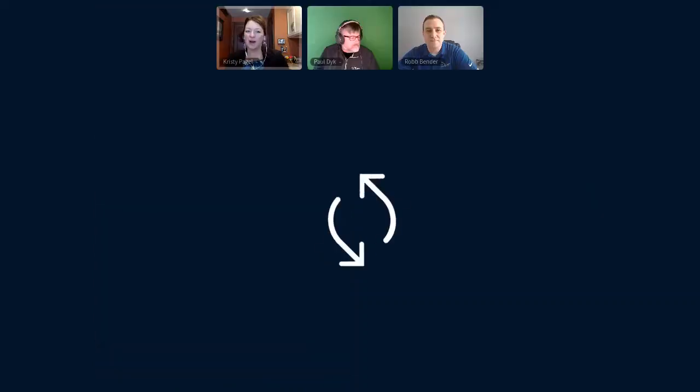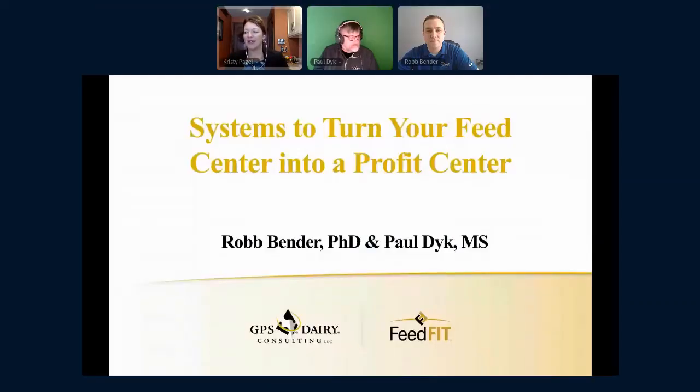Hello, everyone. I am Christy Pagel on behalf of the GPS Dairy Consulting team, here with my colleagues Paul Dyke and Rob Bender. We welcome you to our breakout session this afternoon and are looking forward to sharing with you systems to turn your feed center into a profit center. We hope you enjoyed the keynote kickoff session that Mike North moderated — what a great way to kick off the virtual conference for Dairy Strong in 2021. We're going to keep that theme and motto going at GPS; it is our brand promise that we will continue to interchange and grow leaders, which is a great lead into our session this afternoon.